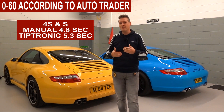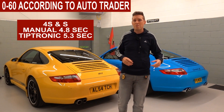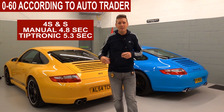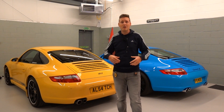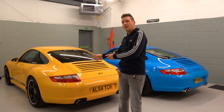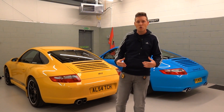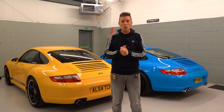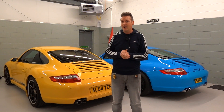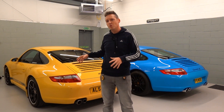The 0-60 times do differ by a couple of tenths of a second, simply because one is a Tiptronic and one is a manual — one is a little bit heavier, one a little bit lighter. If both cars were on the same track with the same driver, you would expect the 4S to be a little bit slower because it is that little bit heavier — unless, of course, the track was covered in snow, which would make great viewing. But I don't have that. Alright, enough chit-chat — it's time to go and abuse these cars.